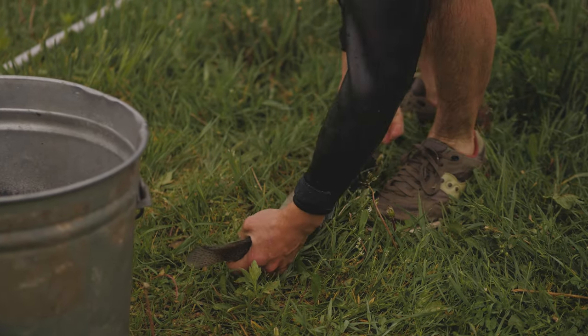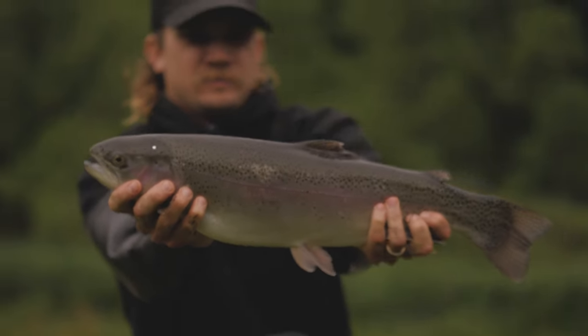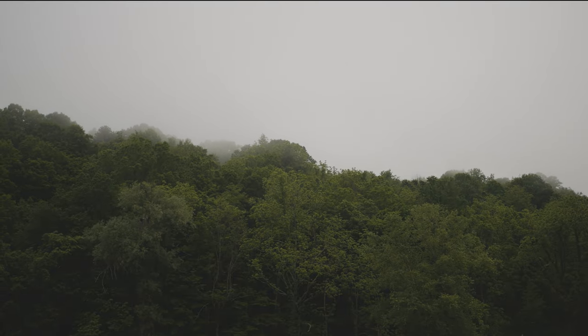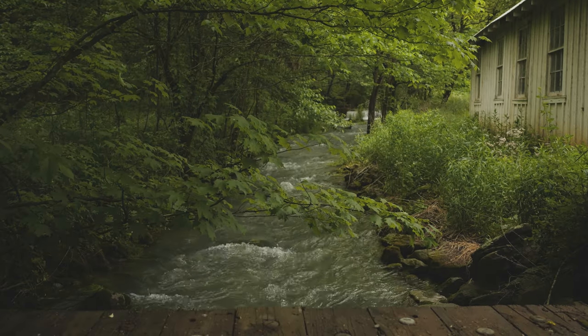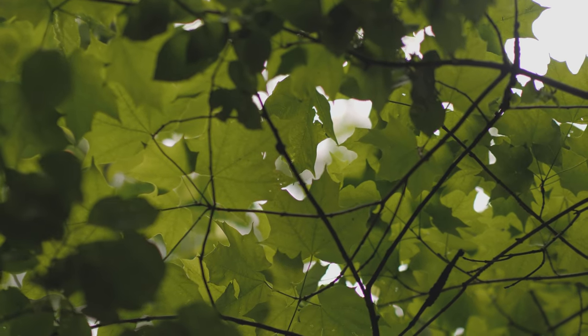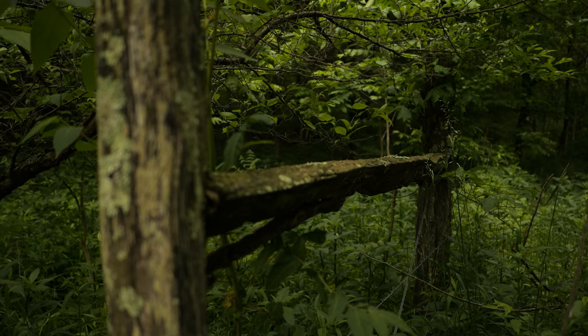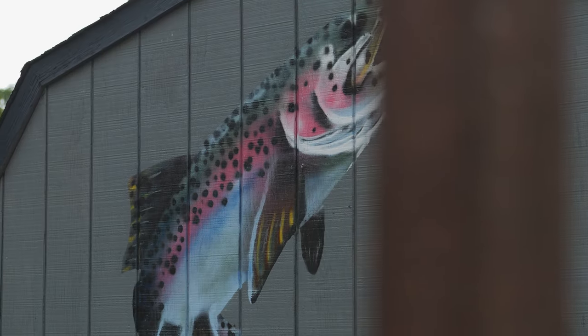Trout have got to have clean water to live. A lot of hatcheries spend twenty or thirty thousand dollars a month on liquid oxygen, pumping it in so they can pack in triple the fish — and the fins are all rubbed off and they're beaten up. But raising trout and raising trout that looks good, tastes good, and smells good are two totally different things.